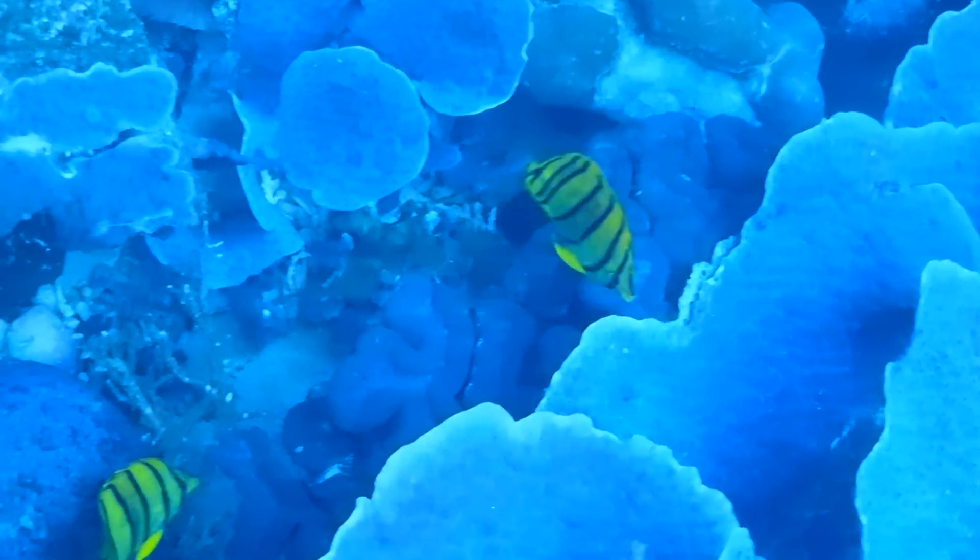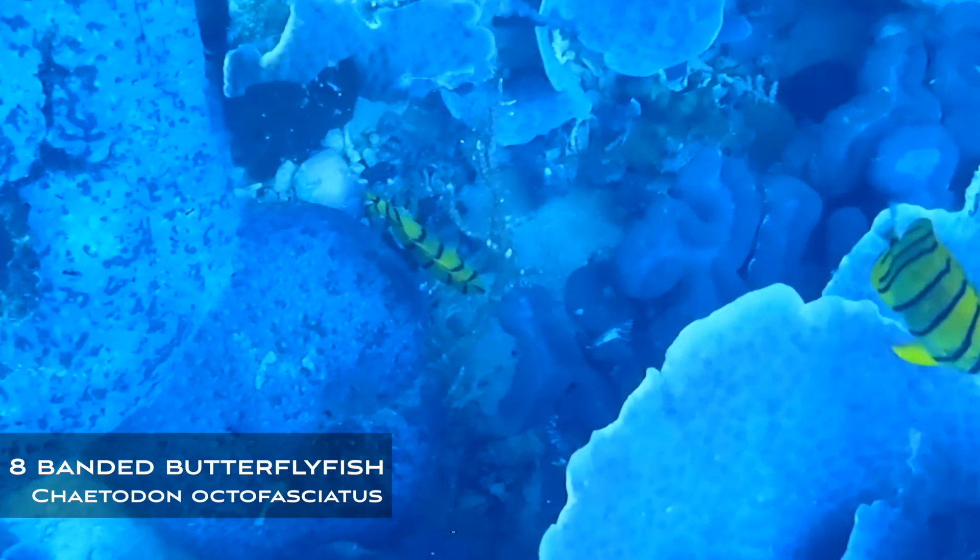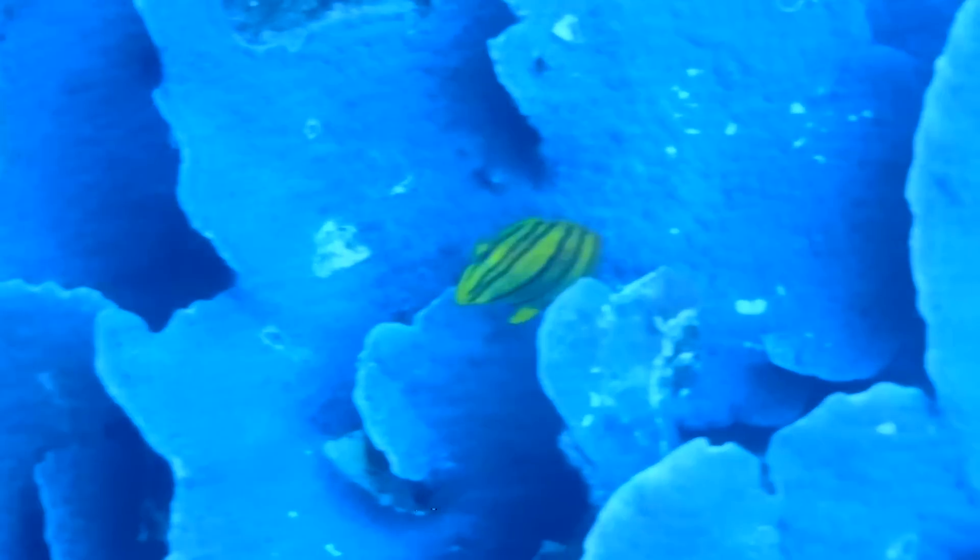The standout fish of this environment is the eight-banded butterflyfish, Chaetodon octofasciatus. What's unique about these two is that they are the special yellow color form only found in green water and coastal environments.